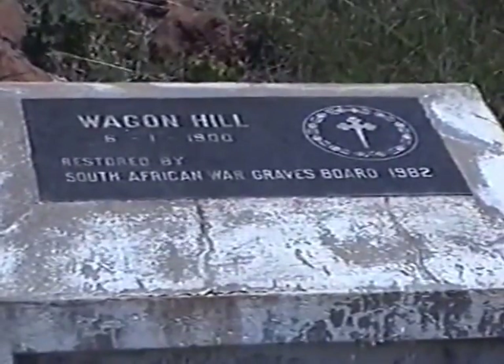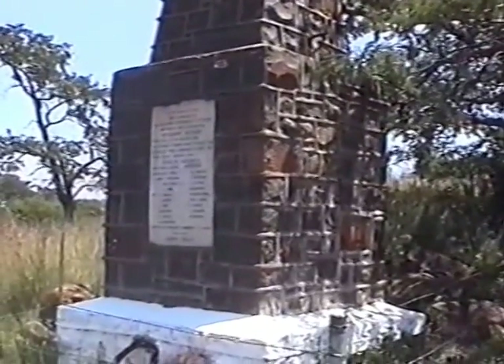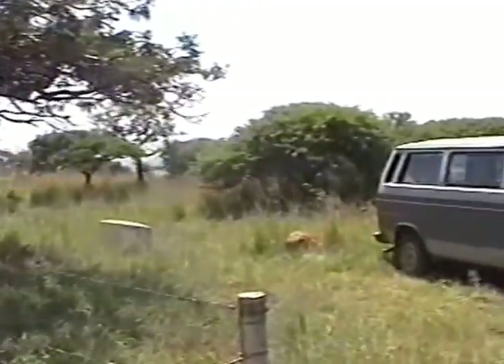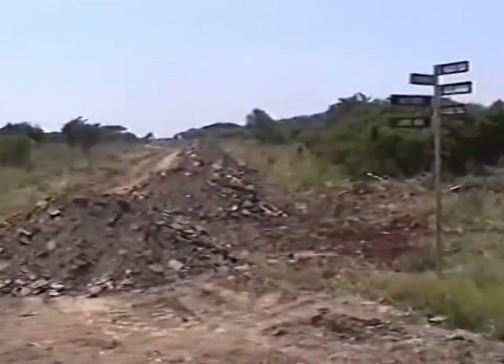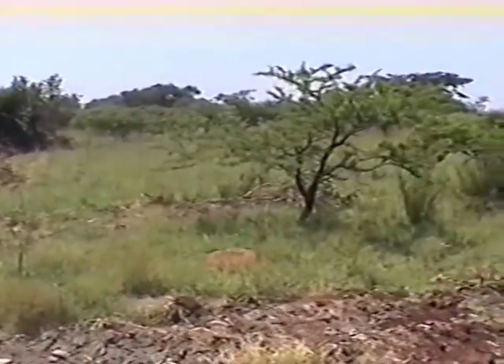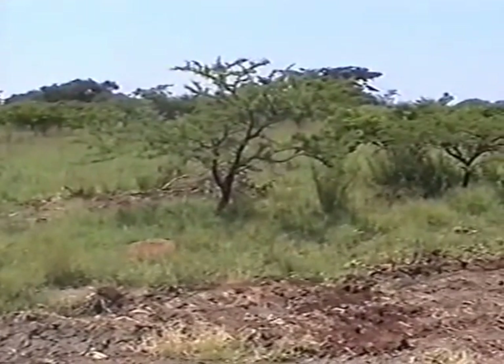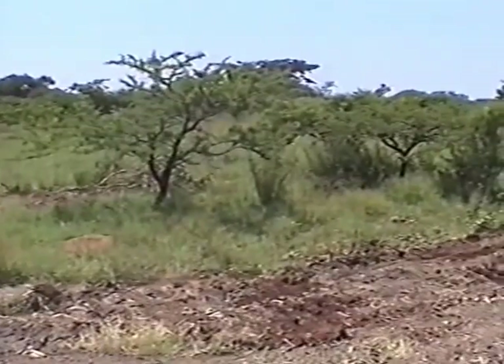We've now moved across to Wagon Hill, and as you can see this was all restored in 1982. This impressive monument is to members of the Devonshire Regiment who lost their lives in a charge across this area. It was across this flat ground, virtually devoid of trees at the time, that they made their final and successful bayonet charge against the Boers. This charge took place as a heavy thunderstorm broke, and the Boers fled down the side of the hill — the battle was over.